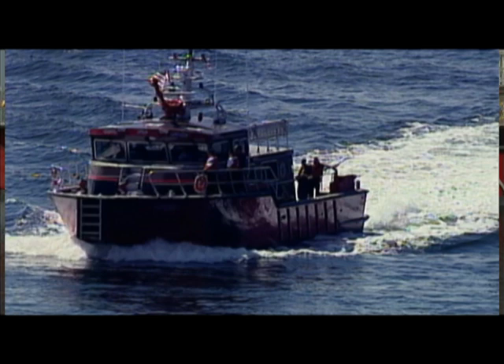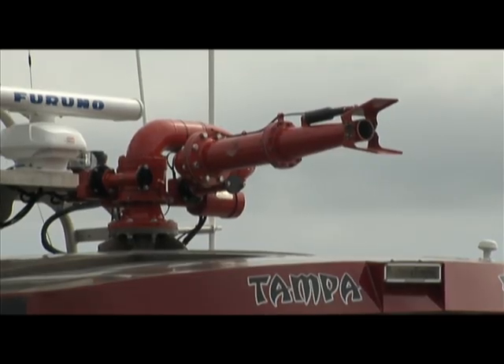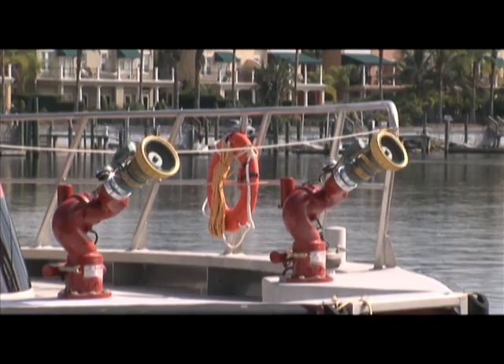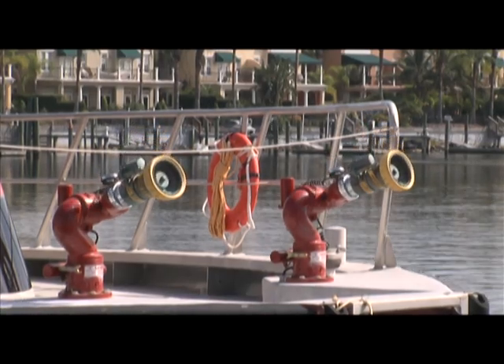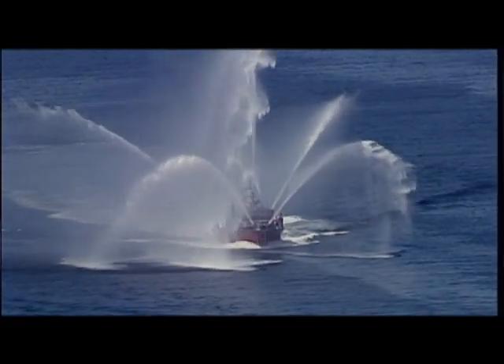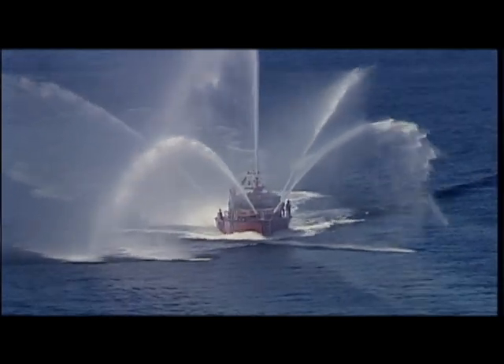She carries 1,000 gallons of fuel and 500 gallons of foam. She flows in excess of 10,000 gallons. She's equipped with one nozzle on the very top — that's a stang — which will provide 6,000 gallons of water per minute. The two bow monitors on the front will provide 2,000 gallons per minute. Those three nozzles are operated hydraulically from the cab. The two nozzles aft are 1,250 GPM each, for a total of about 10,000 gallons.